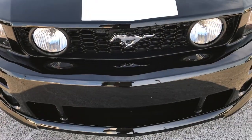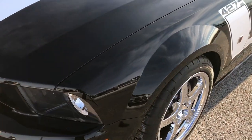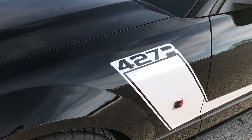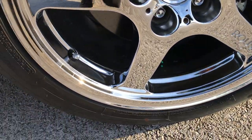This vehicle has the 4.6L V8 motor with the Roush supercharger and cold air induction, which produces 427 horsepower and 391 foot pounds of torque.